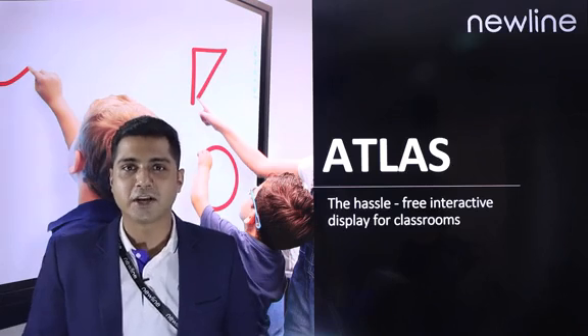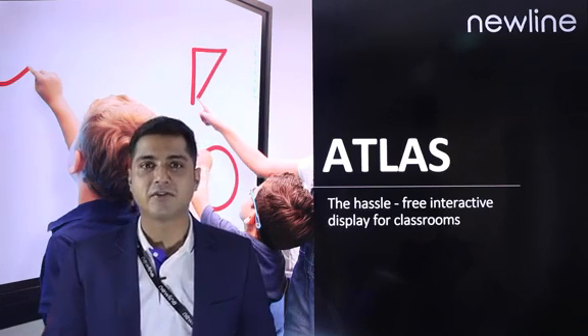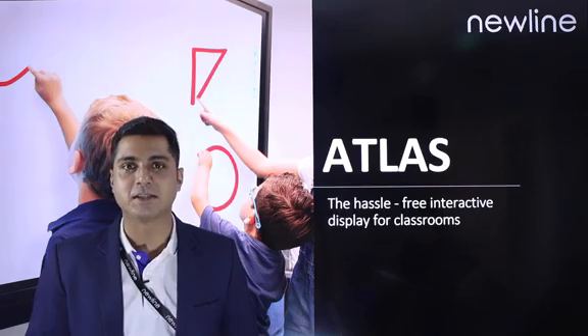Hello everyone, welcome to the Newline Experience Centre. My name is Mayank and I am the National Product Trainer at Newline India. Thank you for joining us today for the demo of our hassle-free smart interactive display for classroom, the Atlas.